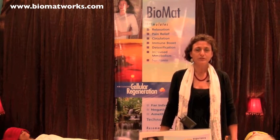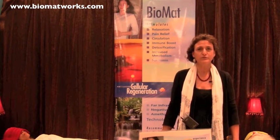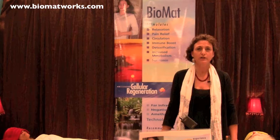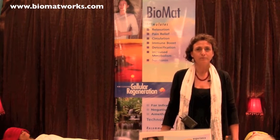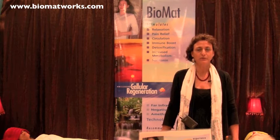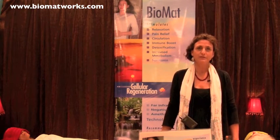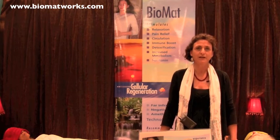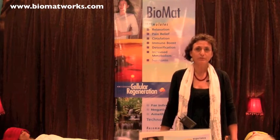It's now being used in Japan and they're finding it's able to raise the core body temperature, and people are going into remission from many cancers. They're also able to increase core body temperature 1% and increase their immune system over 30%.